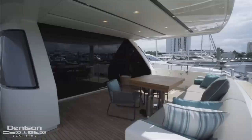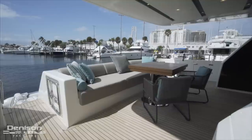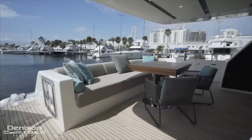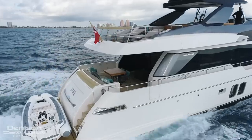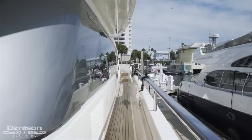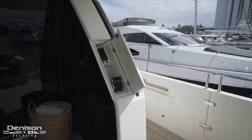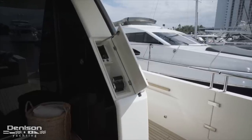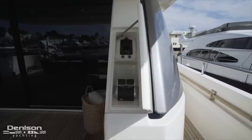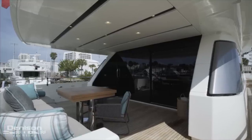Continuing up the Euro transom to the aft deck, you're going to notice teak decks that continue throughout the entire exterior of the boat. Here on the aft deck you have a built-in settee and a centerline satin-finished teak table, which is the first of three dining areas on board — you can comfortably seat eight to ten guests here. Full walk-arounds continue to the bow on both port and starboard sides. On the starboard side you have a great option: the third wing station, which allows the captain great visibility when backing down into a slip.